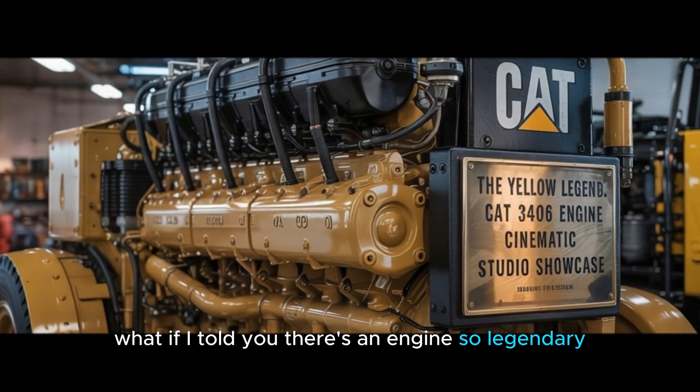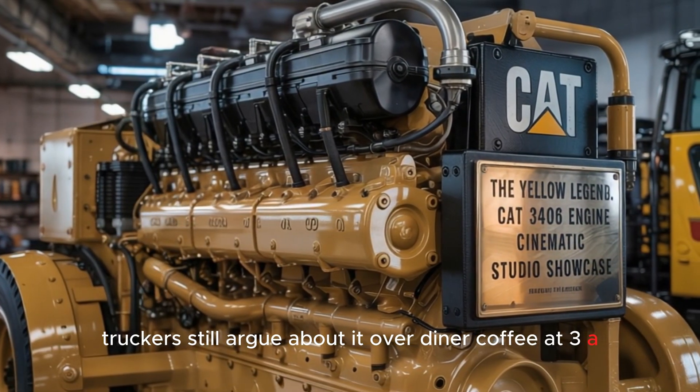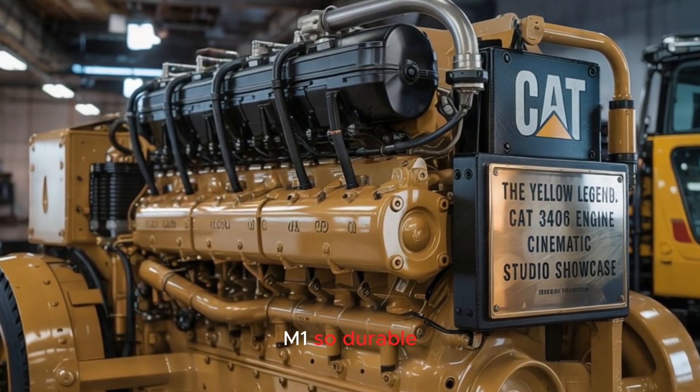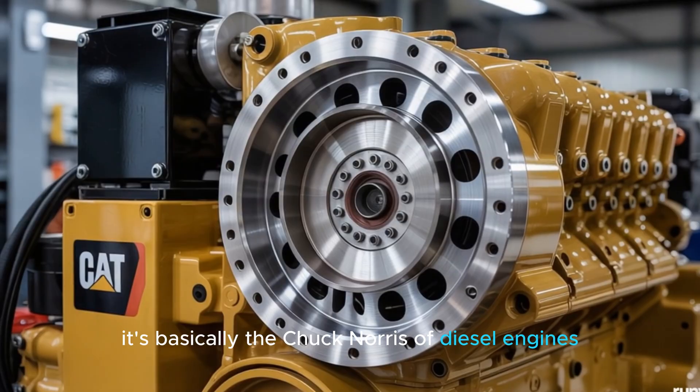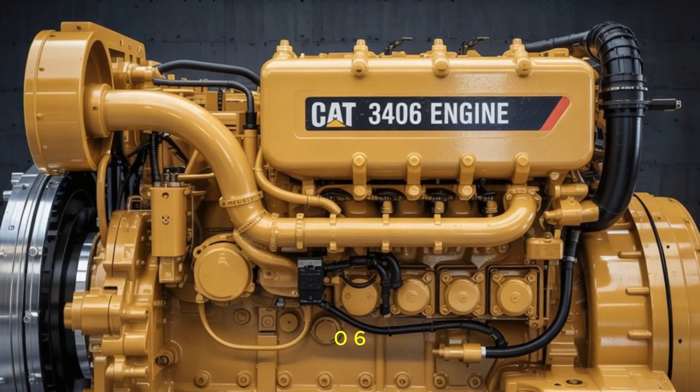What if I told you there's an engine so legendary truckers still argue about it over diner coffee at 3 a.m.? One so durable, it's basically the Chuck Norris of diesel engines. Meet the Caterpillar 3406.